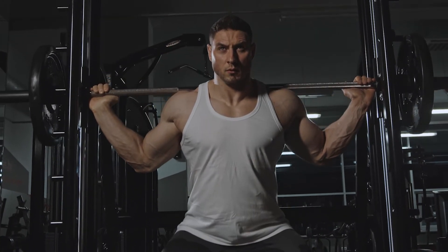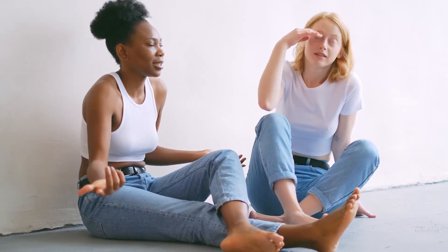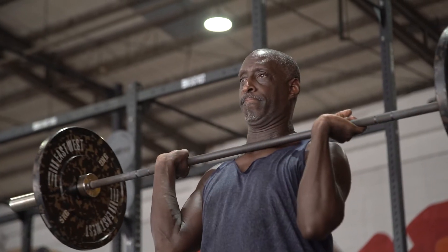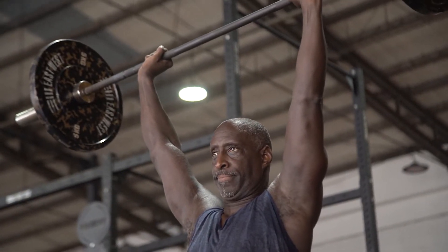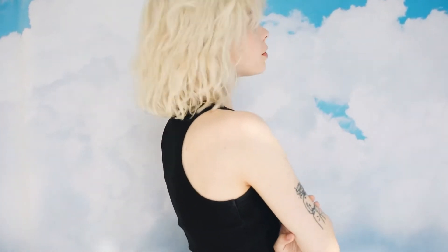Tank tops can be a tricky style option for people who aren't physical fitness models. There are a lot of things you need to figure out before you wear one publicly. For instance, it might not be a good idea to wear one that could be referred to as a skank tank. Apart from that, you might need to shave your back first and tame your chest hair before you put one on. It's also important to figure out the appropriate situations to wear a tank top.